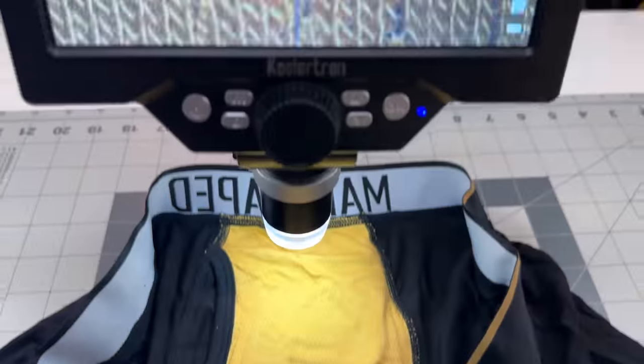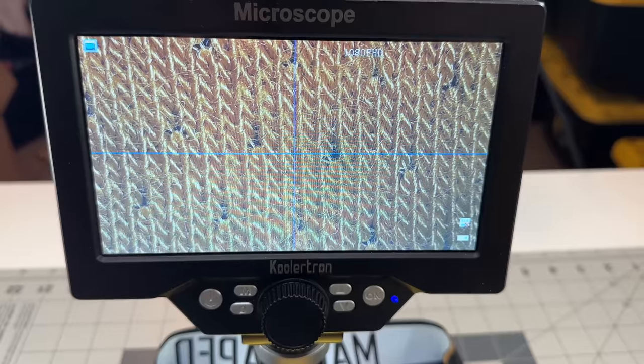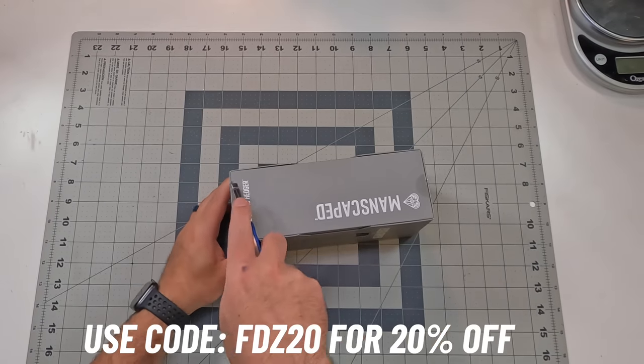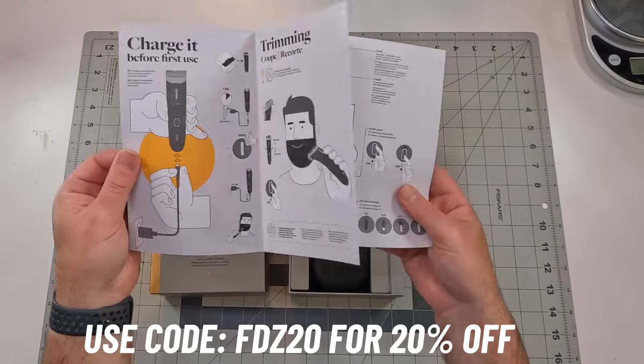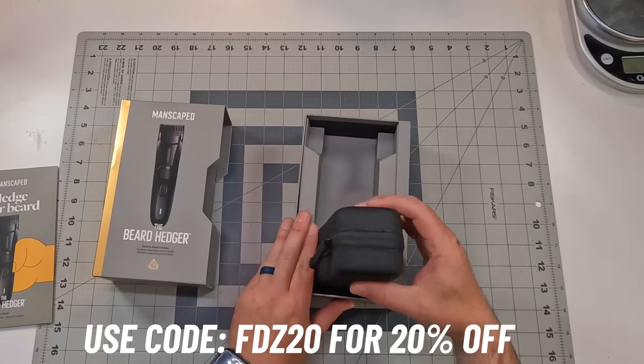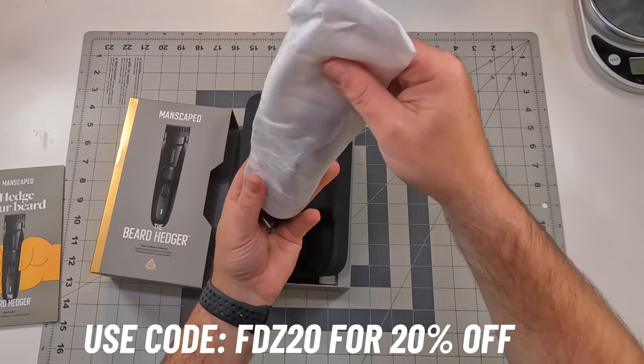Plus the fabric is ultra premium and moisture wicking. So if you want to check out either the Beard Hedger or the Boxers 2.0, or both for yourself, and get 20% off, make sure you click my link in the description below and use code FTZ20. Thanks again to Manscaped for sponsoring this video.